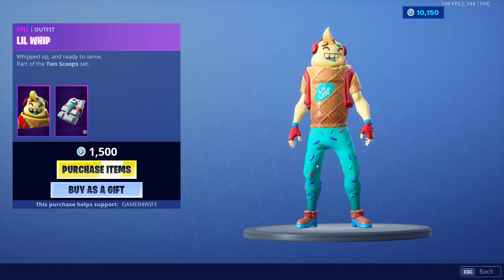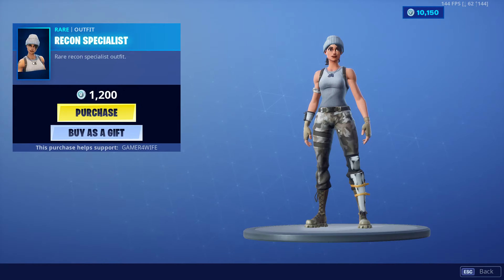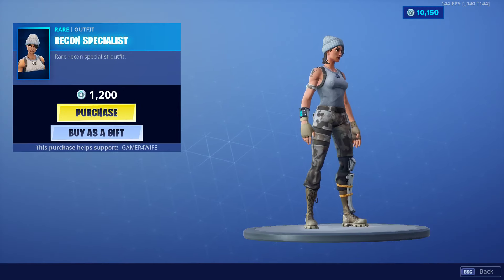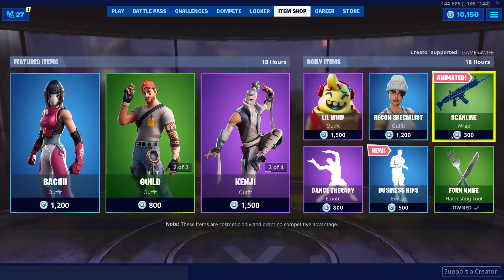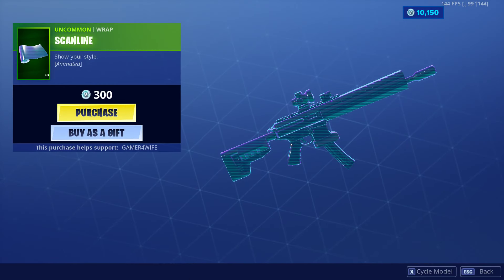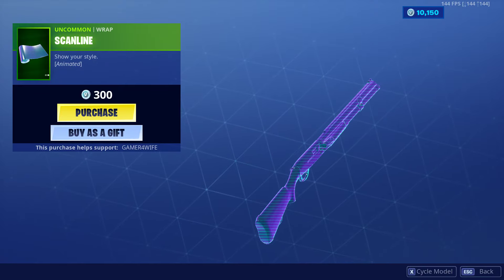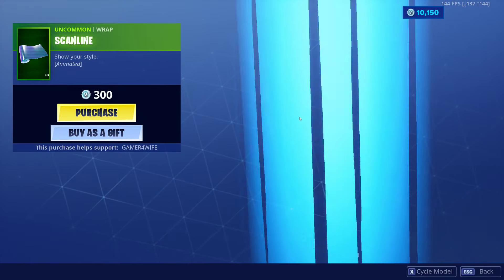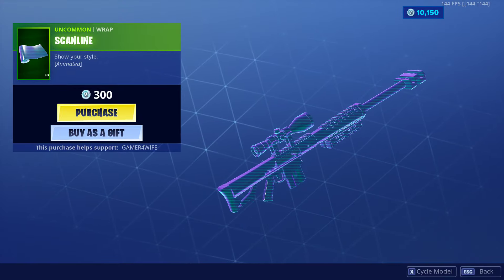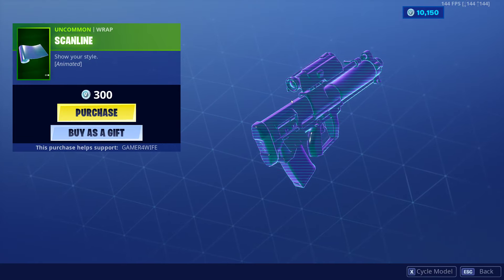Where's his pickaxe? No pickaxe with him, okay. Recon Specialist as well guys, not too bad. We've got this Scanline animated wrap — I had this one before, I thought it was proper trippy, it hurts your eyes if you look at it long enough, got blurred crazy lines.